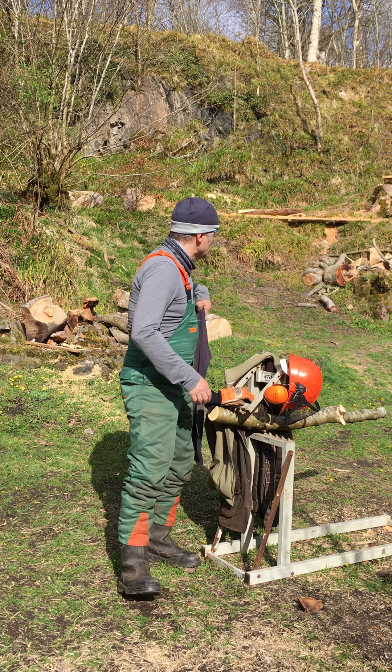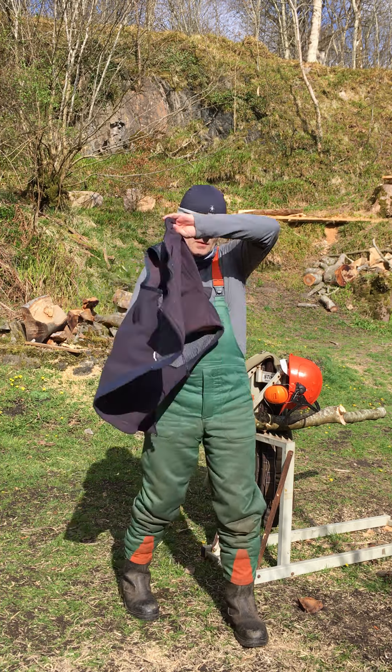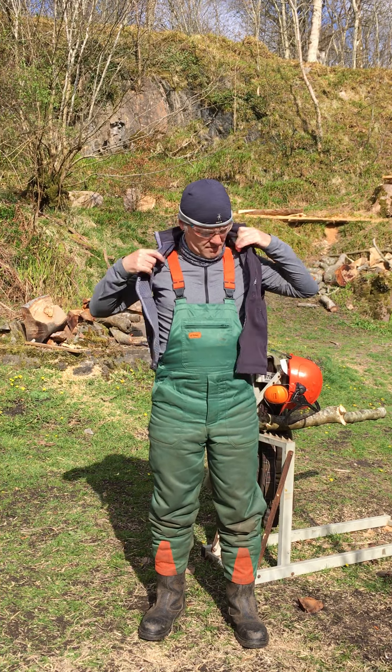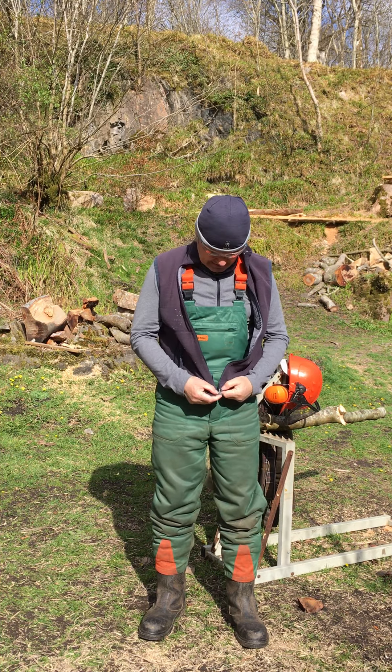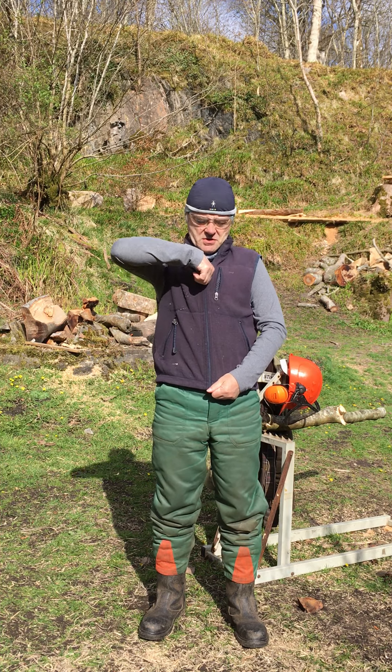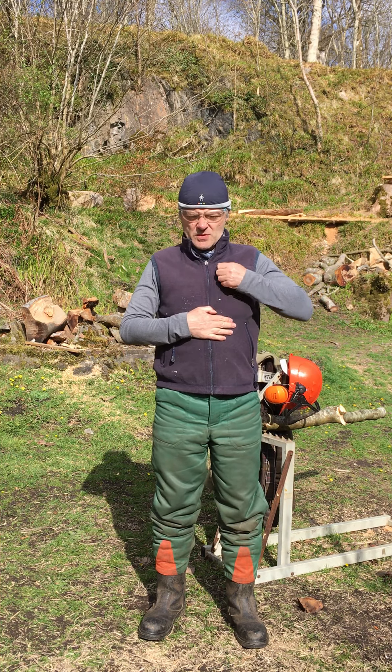Next, I usually like to wear a sleeveless fleece. My favorite fleece brand is Musto — I love Musto stuff. They're a bit expensive though, but I like to wear a sleeveless fleece underneath.